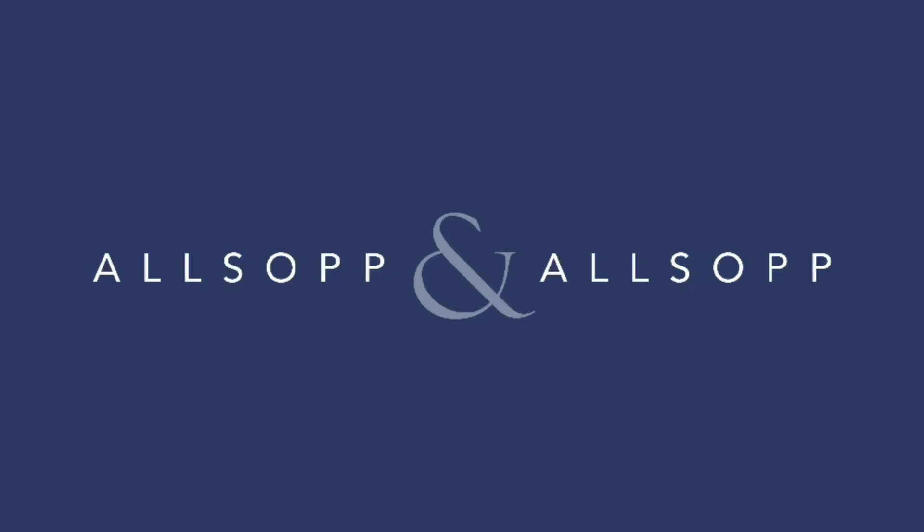Hi guys, Connor from Allsopp and Allsopp here. Today I'm here to show you around this two-bedroom apartment in Golden Mile 8.